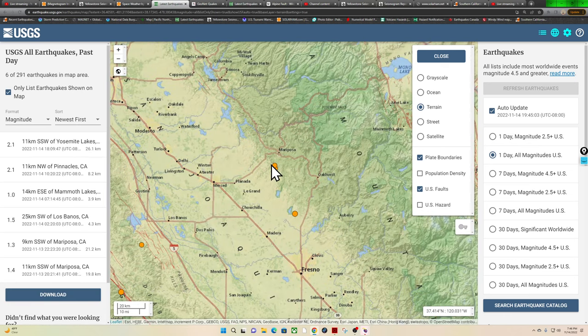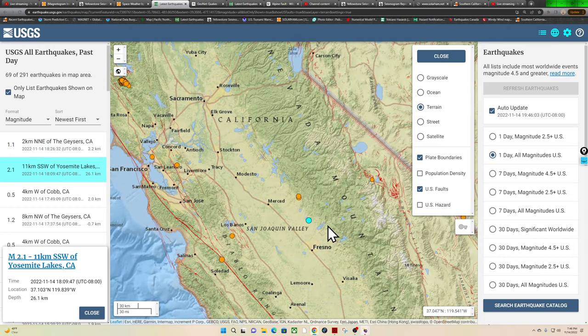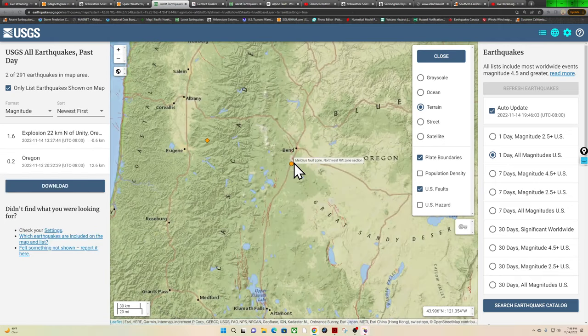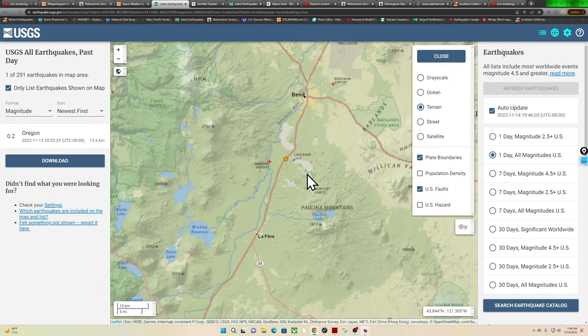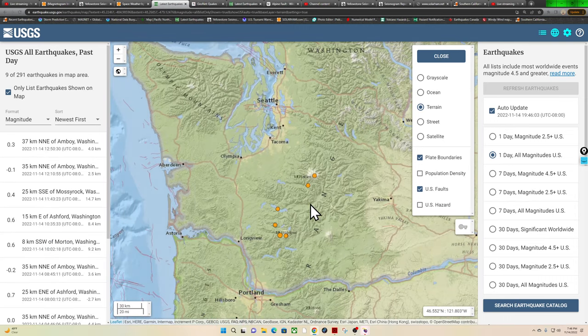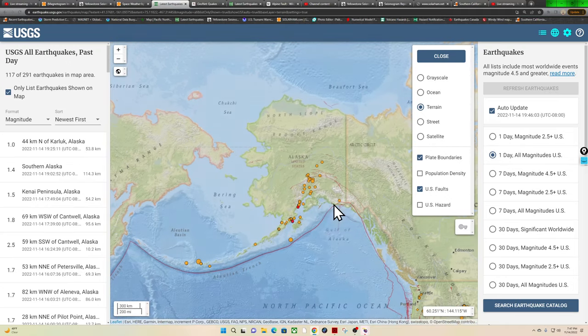Up against the foothills around the San Joaquin Valley, getting some deeper earthquakes — a 2.1, the latest outside Yosemite Lakes at 26 kilometers deep, kicking up right at the base of the southern section of the Sierra Nevada Mountains. Bay Area pretty quiet, only a couple small microquakes. Typical movement around Clear Lake and up into Oregon — a 0.2 near Lava River Cave, just outside of the Newberry Volcano. A little spotty activity around Mount Rainier and also Mount St. Helens.